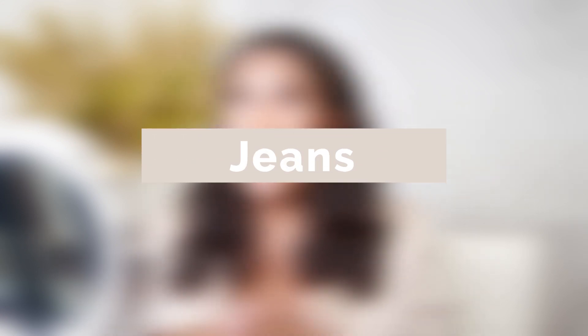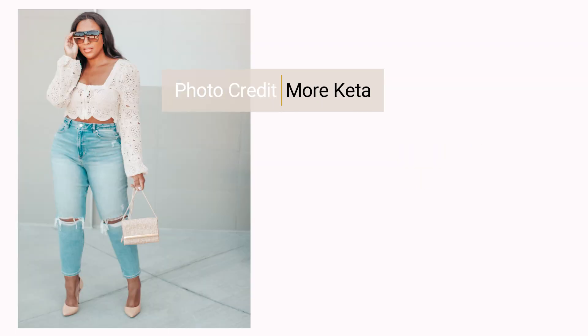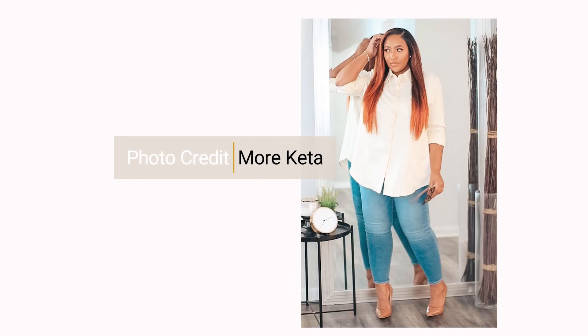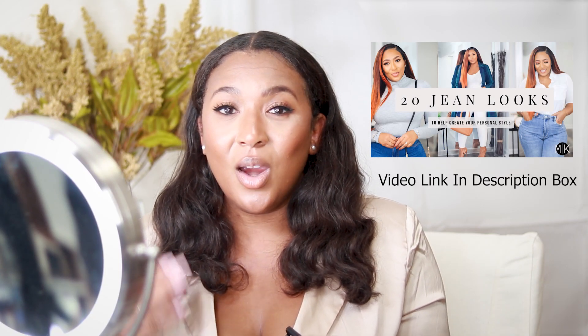The next two pieces I won't spend too much time on because you've heard them countless times. You need to find a good pair of jeans — any time of year really, but definitely in the fall. It doesn't matter what style; pick the style that works best for you. Jeans are just a wardrobe staple. Pull those out because you're going to be rocking them for fall.